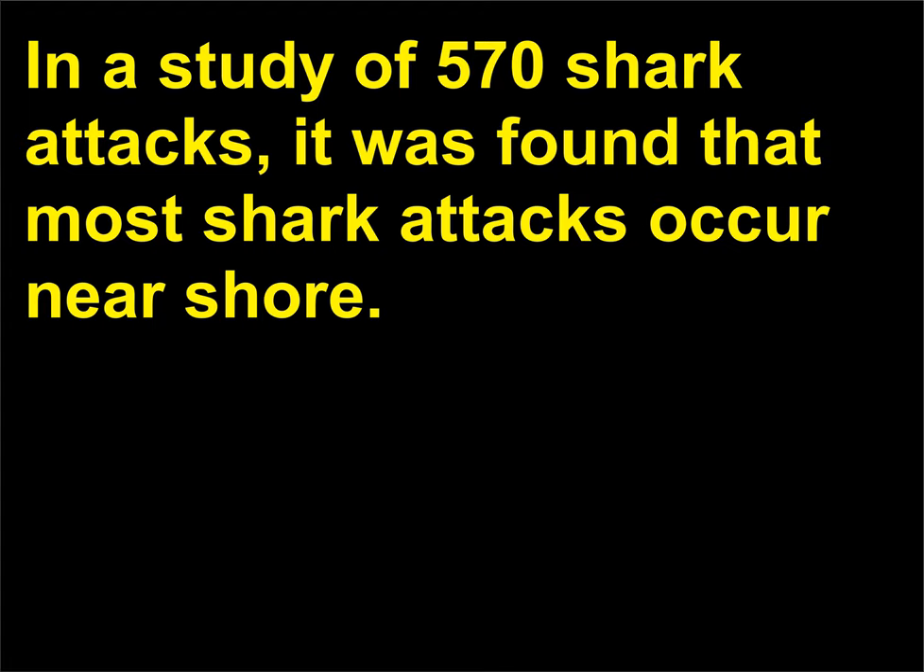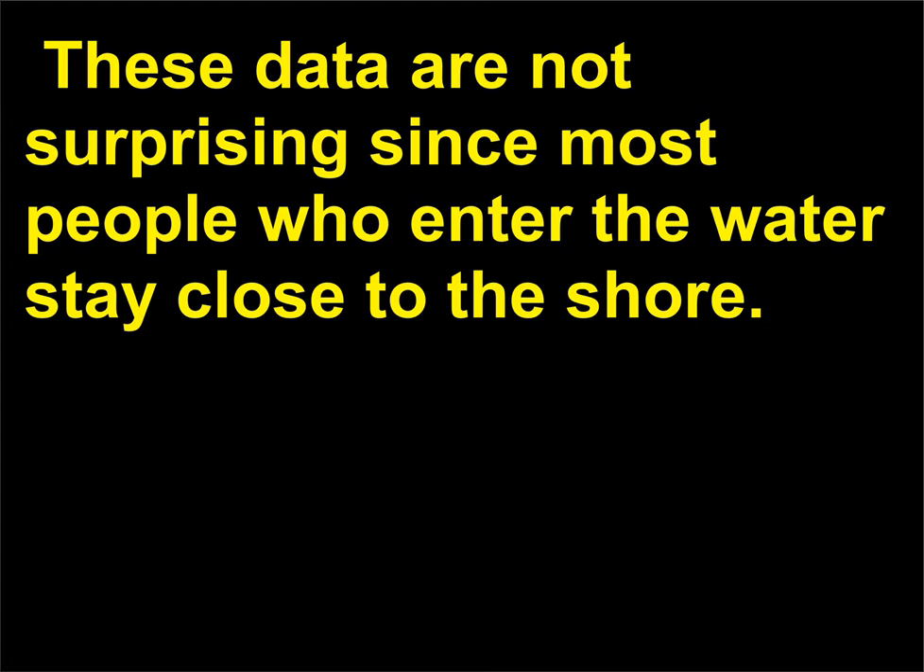In a study of 570 shark attacks, it was found that most shark attacks occur near shore. These data are not surprising since most people who enter the water stay close to the shore.